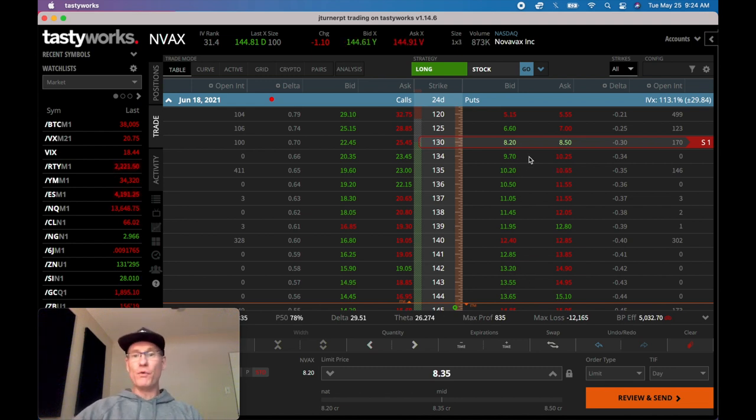I don't want to sell the 130 strike in Novavax for a dollar - that wouldn't be worth it. I'd look for something a little frothier or juicier. You'll see in the video I'm about to play exactly what I did, and you'll be able to see the calculation is in excess of 2 to 2.5%. If you can get upwards of 3, 4, or 5%, you're looking really good.